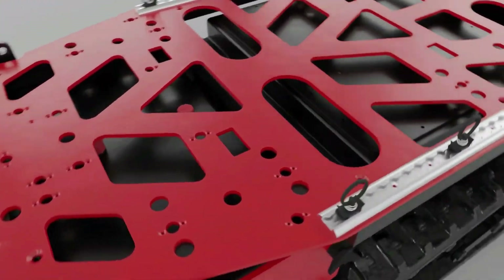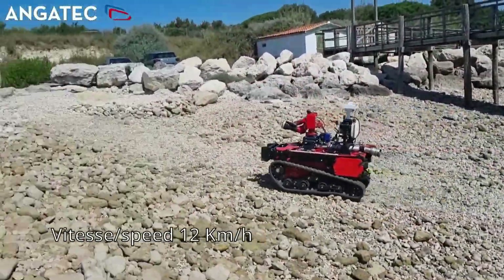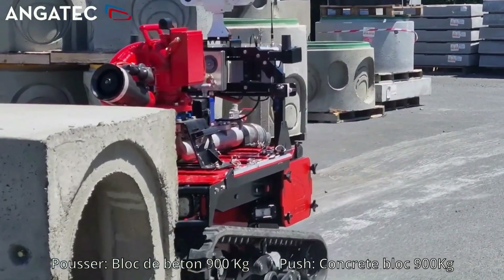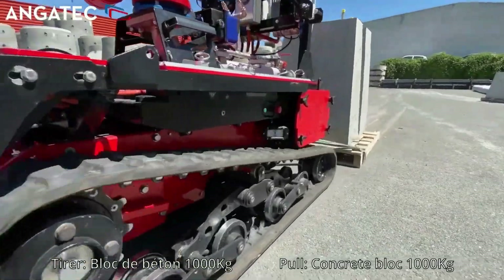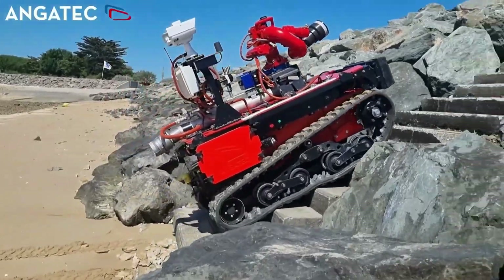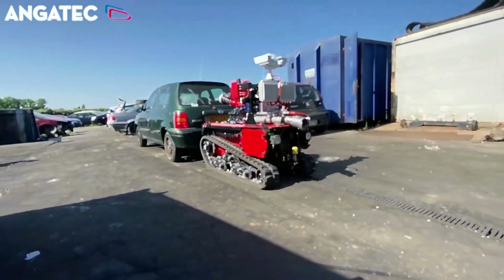In terms of performance, the TEC-800 is highly capable, with a top speed of 12 km/h, an autonomy of 22 km, and a traction of 300 meters. It is equipped with a 70 mm water hose and can carry a payload of 800 kg, making it an invaluable asset to firefighting teams in extreme situations where risks of explosion, low visibility, and high temperatures are present.